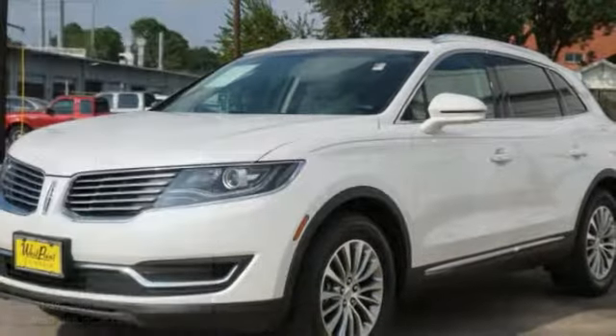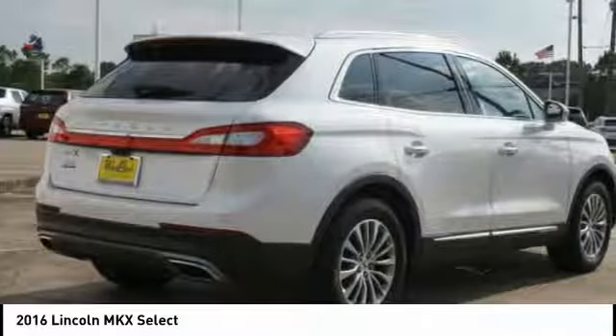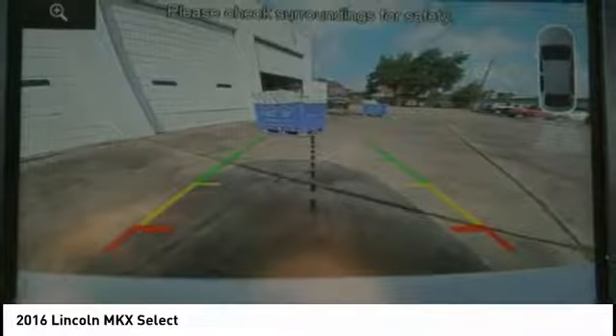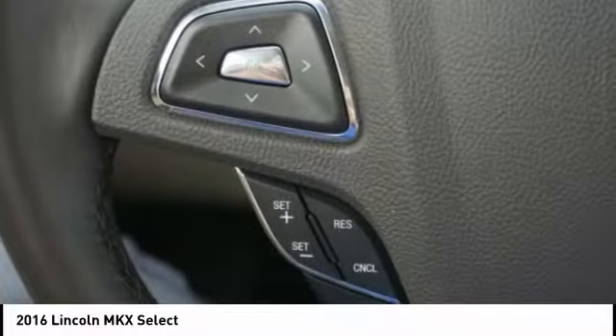Take a ride in the 2016 Lincoln MKX. The Lincoln MKX offers performance and a distinctly powerful ride that's ahead of the curve. Boasting excellent launch and acceleration with a powerful engine that delivers plenty of horsepower, the Lincoln MKX is truly empowered for action.